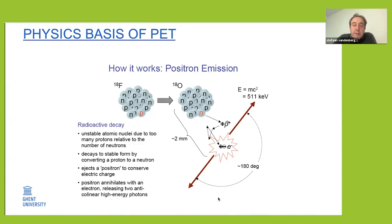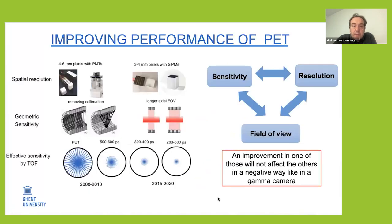During the last 10 to 20 years we've seen quite some major improvements in PET performance: better spatial resolution with smaller pixels, switching from photomultiplier tubes to silicon PMs which are more digital detectors, and improvements in the axial coverage of the scanner. After first removing the collimator, scanners have become longer, and nowadays a standard PET scanner is typically around 20 to 30 centimeters axial length.